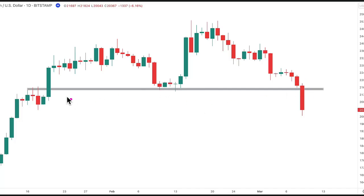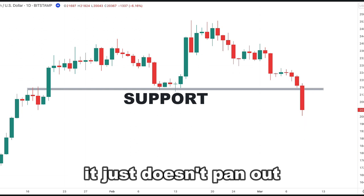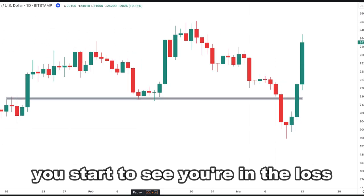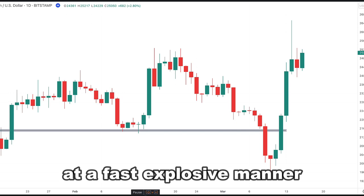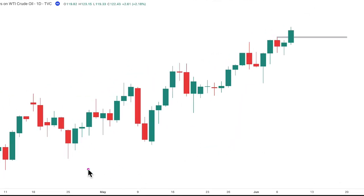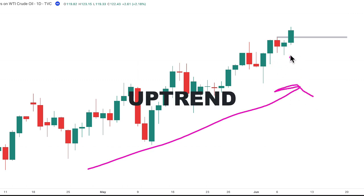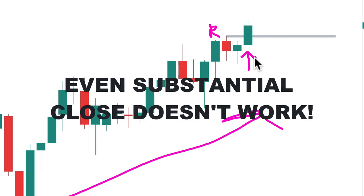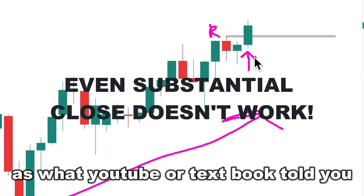You've probably tried this before — there's a support level and you tried shorting at this breakout, but it just doesn't pan out. Price turned against you and you start to see your position in the loss at a fast, explosive manner. What really happened? Oil price is in an uptrend, and you went on a buy after price closed above the resistance level — you waited for a solid candle to close above it, as YouTube or the textbook told you — but still it failed.